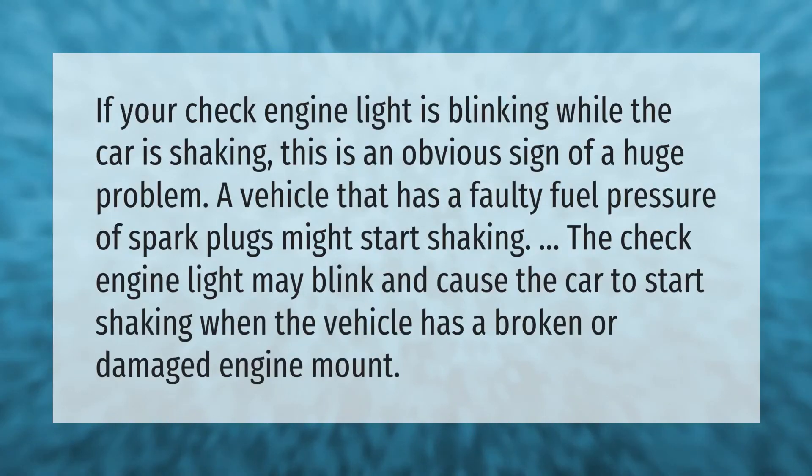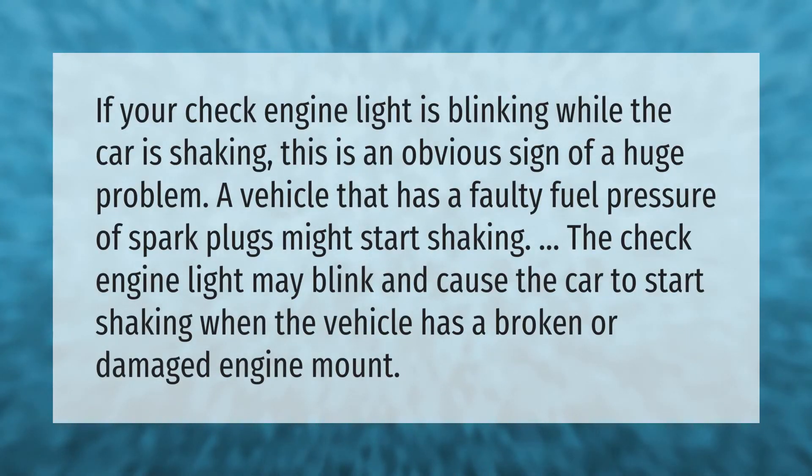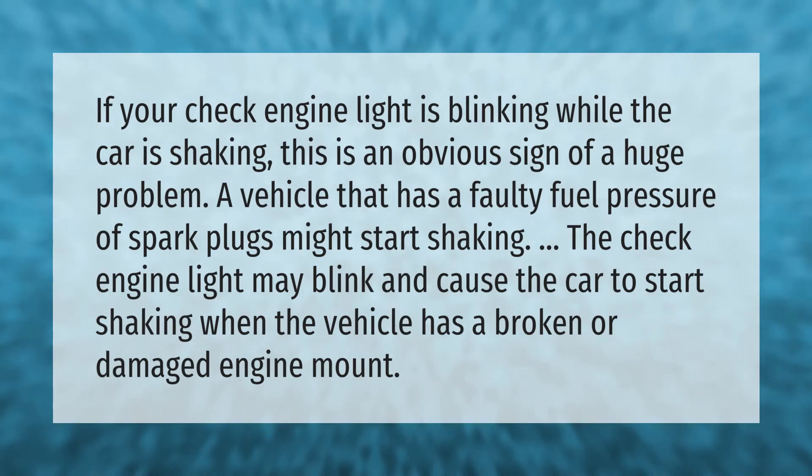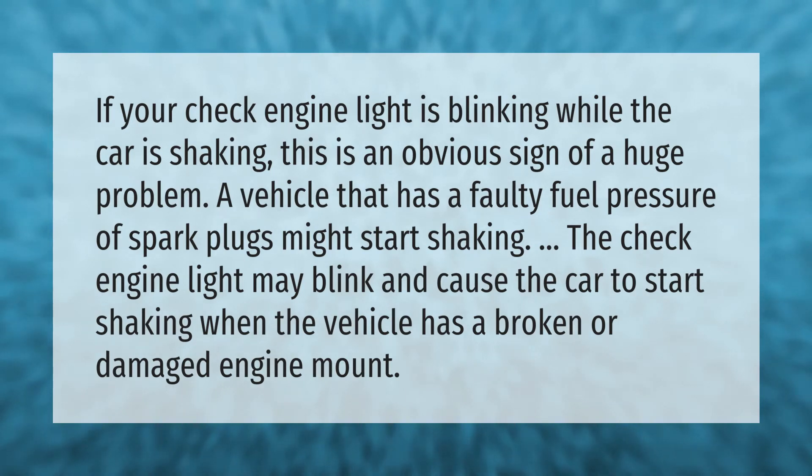If your check engine light is blinking while the car is shaking, this is an obvious sign of a huge problem. A vehicle that has a faulty fuel pressure or spark plugs might start shaking. The check engine light may blink and the car may start shaking when the vehicle has a broken or damaged engine mount.